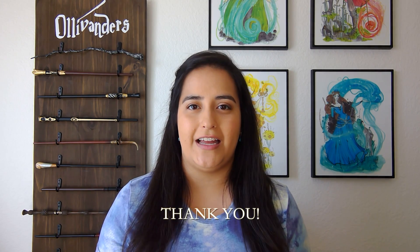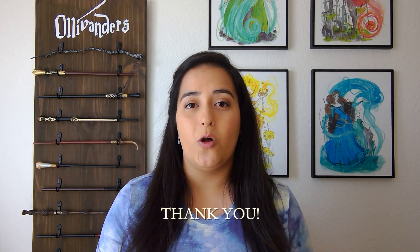Welcome back to All of Amber's Wands, a study of wands in the wizarding world. I'm Amber, and I wanted to start today off with a special thank you to everyone who has followed this channel and shared it. You make this whole project more magical with your support, so thank you.